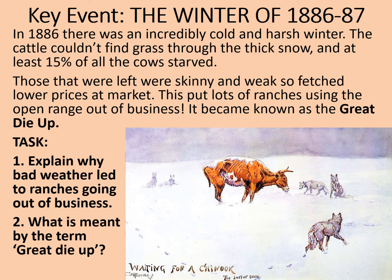Hopefully we've been able to link the bad weather to the cows not being able to find grass to eat, to them then fetching lower prices at market, and then the ranches themselves losing money. What is meant by the term Great Die-Up? You might be familiar with the cowboys' process of rounding up the cattle each season. Well, this wasn't so much a round-up as a die-up, as so many of the cattle were found either dead or near death.